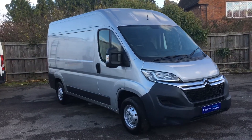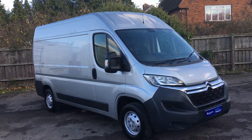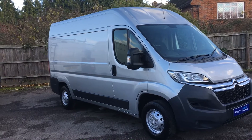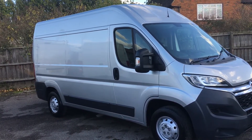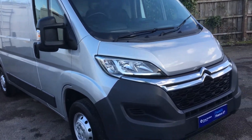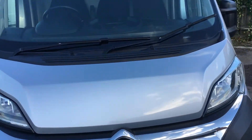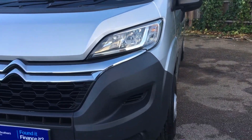Good afternoon guys and welcome to this walk round on this 2016 Citroen Relay 2.2 diesel Enterprise van, this is the L2 H2 version in silver with 61,000 miles. We'll have a quick look around it for you, hopefully give you an idea of the general condition and point out anything that needs pointing out, but as you can see it's a pretty clean van with not much to point out at all.